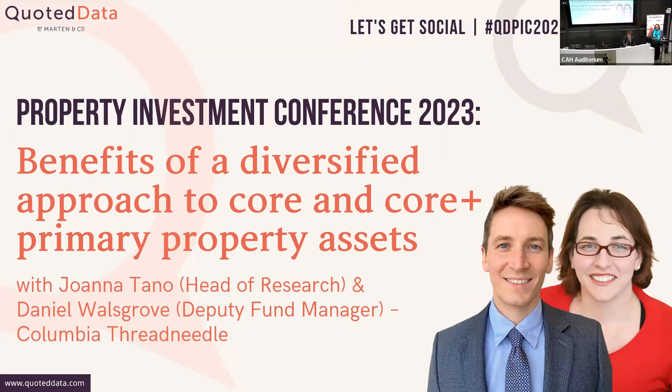Hopefully everyone can hear me. Quick introduction — you might have been expecting our colleague Richard Kirby, sadly he couldn't join us today, so you've got myself and Dan, and we're going to talk to you about the diversification benefits within a real estate portfolio.